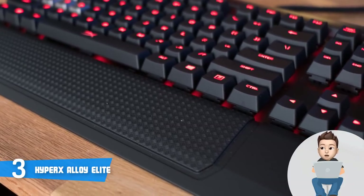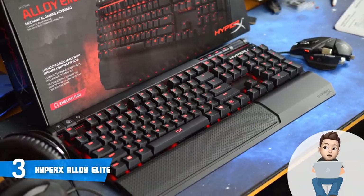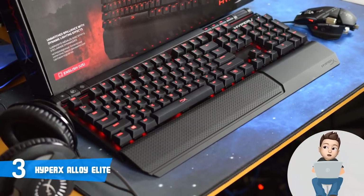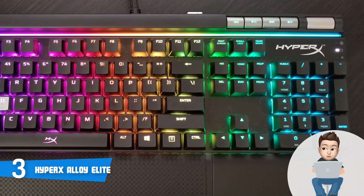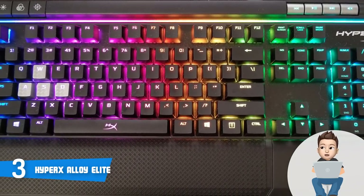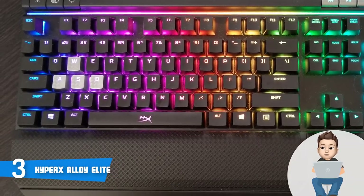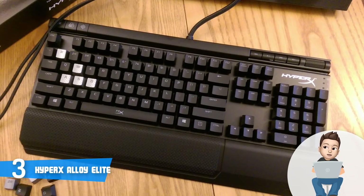This keyboard has an 18-zone light bar that sits between the keys and the media buttons. Once you turn on the backlight, you will be amazed by the illumination quality, which is always important when gaming at night. This keyboard offers four brightness levels and six LED modes, so you can choose the settings that suit your needs best.